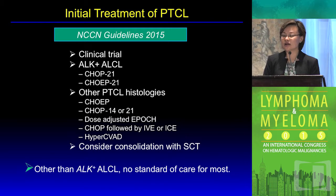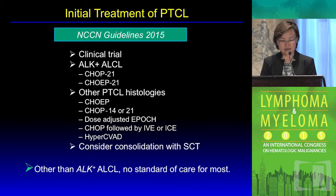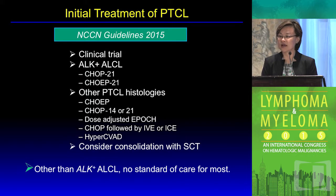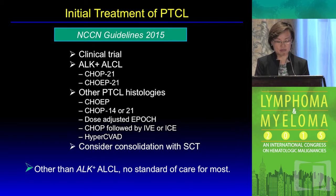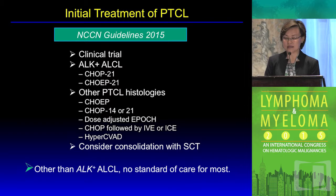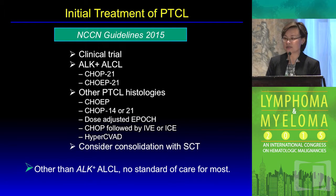In terms of the current 2015 NCCN treatment guideline for frontline therapy, for ALK-positive ALCL, CHOP-21 or CHOEP-21 are the preferred treatments with curative intent. However, for the other T-cell subtypes, suboptimal therapy essentially means there's no standard of care, so clinical trials are prioritized and consolidation autologous stem cell transplant is highly recommended for patients with high-risk disease and chemotherapy response.